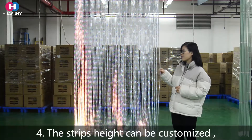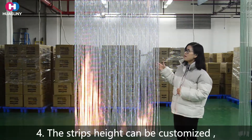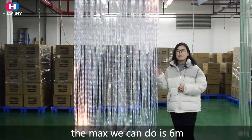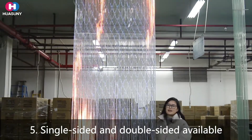Fourthly, the strip length can be customized. The height of this panel is 3 meters, but the max we can do is 6 meters. Moreover, single sided and double sided can be available.